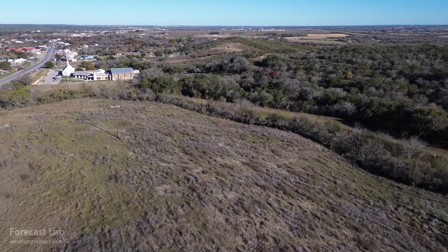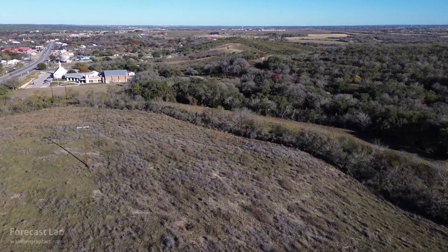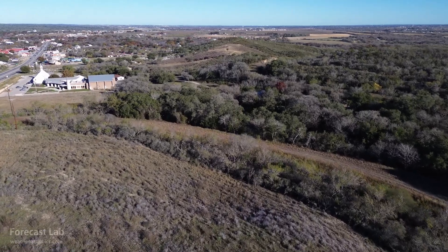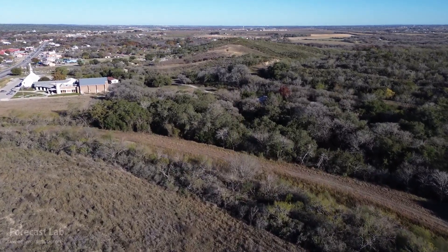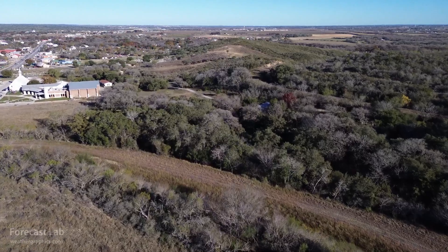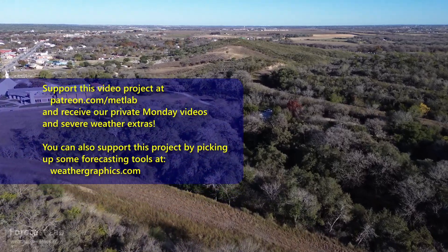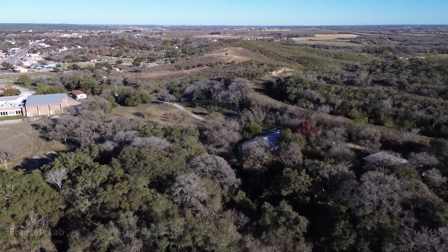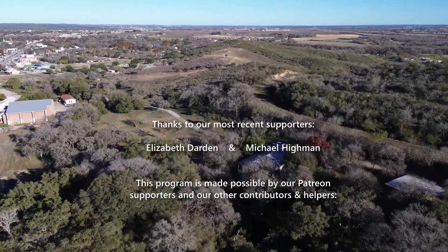And that's going to do it for this edition of Forecast Lab. Thanks again to Greg for the spectacular aerial footage. Hope you found this program enlightening, informative, and entertaining. We'll see you back here on Friday for another edition. Take care and we'll see you soon.